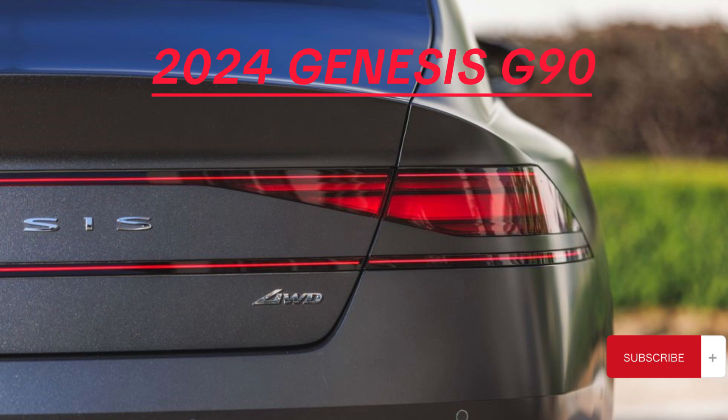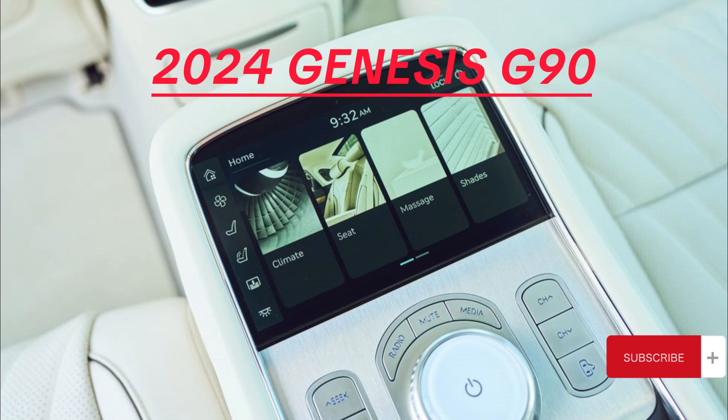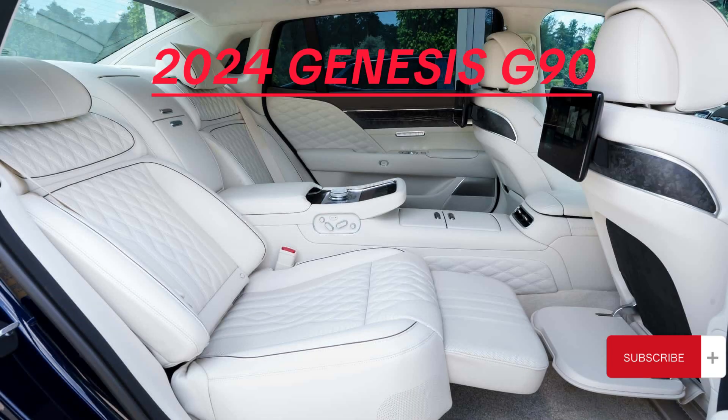Performance and efficiency: Under the hood, the 3.5T boasts a twin-turbo 3.5L V6, while the 3.5TE Supercharged gets a supercharged version with mild hybrid assist. Both offer an 8-speed automatic transmission and all-wheel drive. Expect a combined fuel efficiency of 21 MPG.